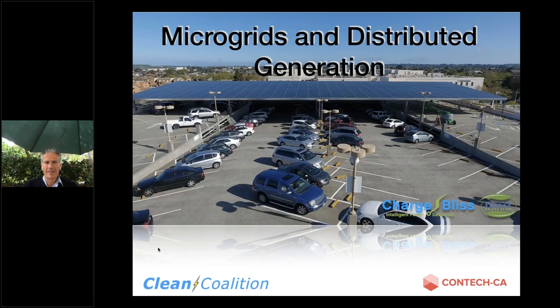Hey everybody. This is Josh Valentine with the Clean Coalition. Before we get started, just wanted to let you know who's speaking today. It's John Griffiths from Contech and Jeff Harding from ChargeBliss. We also have on hand John Starter with the Clean Coalition. John Griffiths is going to kick us off on his microgrid presentation. If you have never used GoToWebinar before, there's a chat box and a question box. If you want to ask a question, we'll address them at the end of the presentation — just enter it in the question box in your GoToWebinar control panel. So without further ado, I'll hand it off to John Griffiths now.